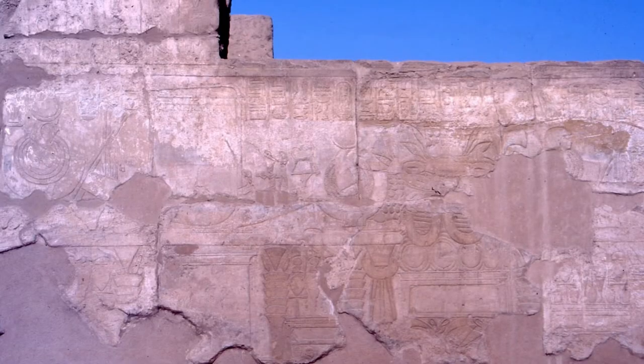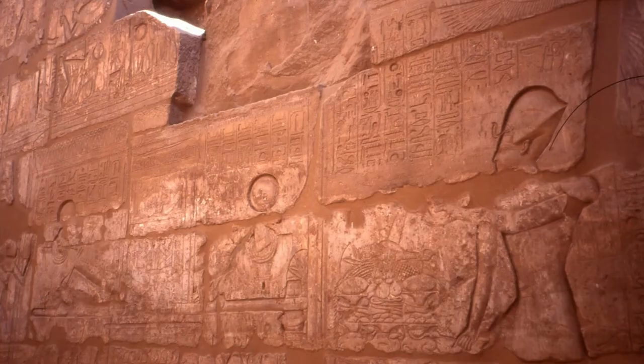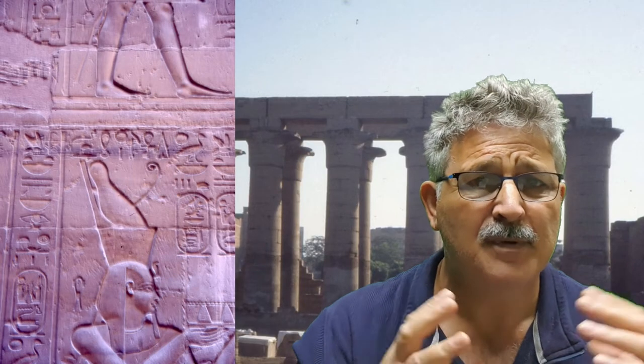Luxor Temple is an exciting place to be — don't rush off, because around this open court, inscribed on the walls, are the magical pictures of the Opet procession travelling from the north to this southern sanctuary. You've got a picture of the pylons with the statues outside and the flags coming down the flagpoles. It's wonderful.